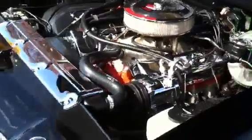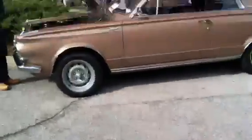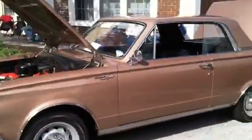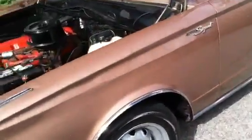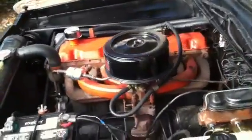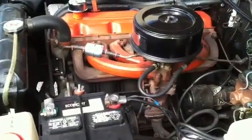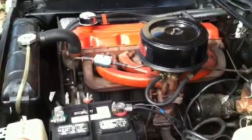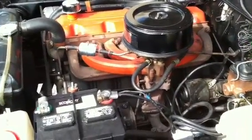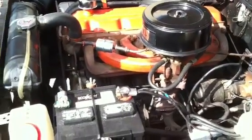'69 Chevelle — oh, oh, oh, all right! Valiant. Good god, what a motor in this thing. That's a big motor in there, holy cow.